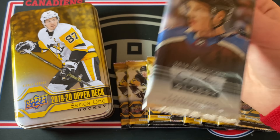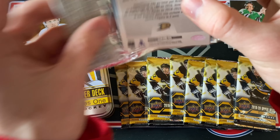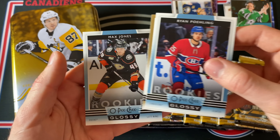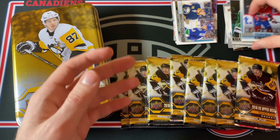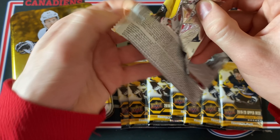Here is the special OPG Glossy Rookies pack — a glossy rookie blue of Ryan Poehling on the back, another blue of Max Jones, and a gold parallel of Dante Fabbro. Not bad — a decent little bonus to get at least. Let's jump into the regular packs for 19-20 Series One. The big Young Guns in this set are definitely Jack and Quinn Hughes, plus a few other names.